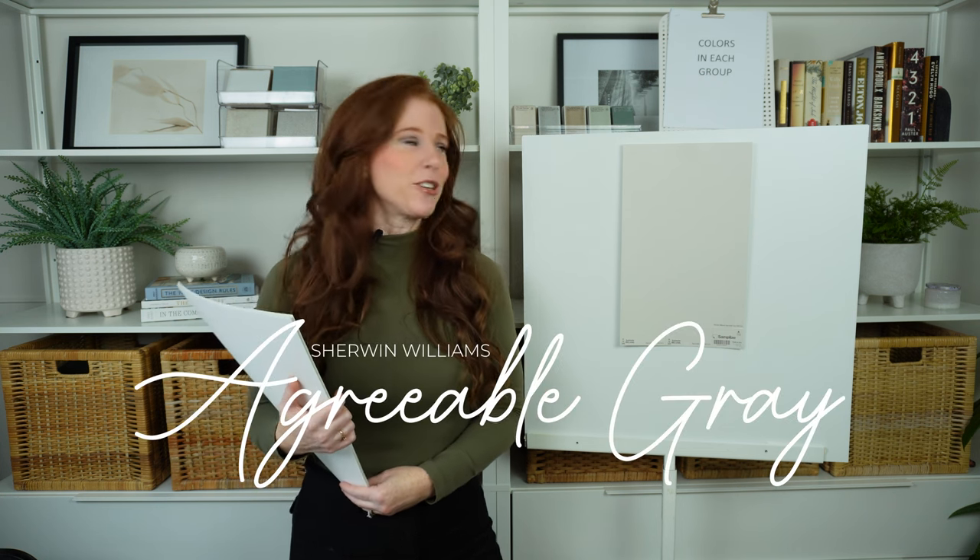Hey, I'm Kylie of Kylie M Interiors, online paint color expert. Today we're taking a look at Sherwin-Williams Agreeable Gray.